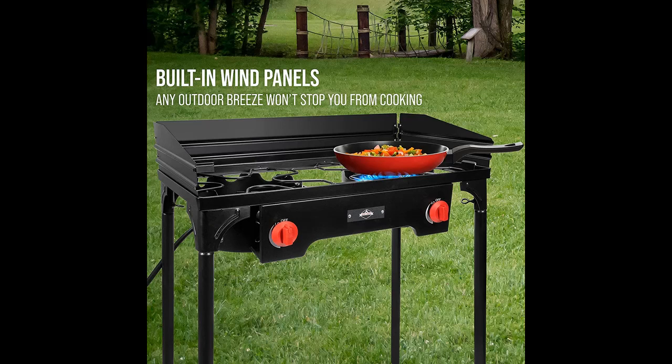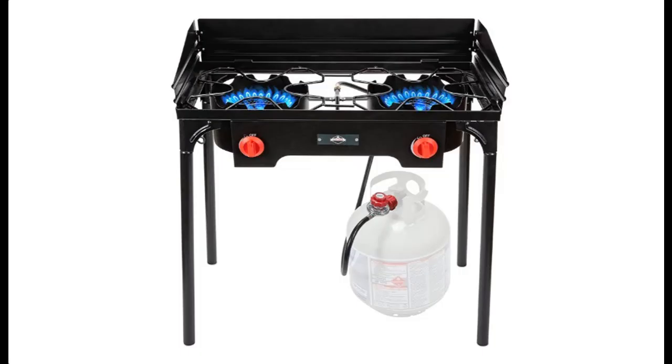Durable design promises many years of dependable performance amidst the elements. Lightweight yet sturdy legs easily lock into place and remove for compact storage in trunk or camper, while the resilient iron frame won't warp, rust, corrode, or crack due to heat, water, or wear.